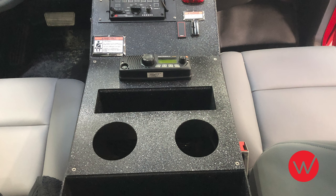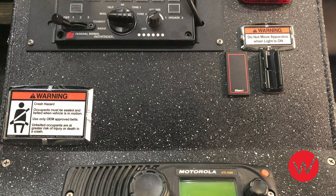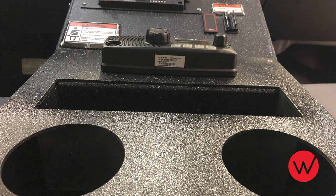Ward Apparatus custom builds each cab console to meet the customer needs and equipment requirements. This North Rose console includes siren and warning light controls, a department radio, a shallow junk space, cup holders, and some binder pockets at the rear.